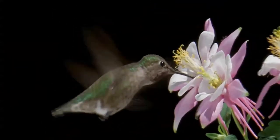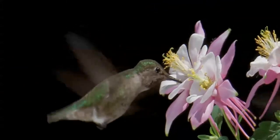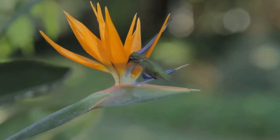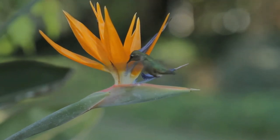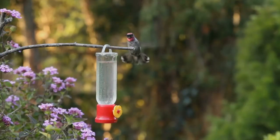Unlike most northern temperate hummingbirds, the male Anna's Hummingbird sings during courtship. The song is thin and squeaky, interspersed with buzzes and chirps, and can be drawn out to over 10 seconds in duration. During the breeding season, males can be observed performing an aerial display dive over their territories.